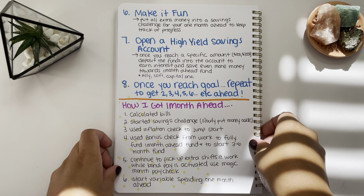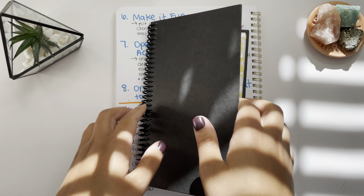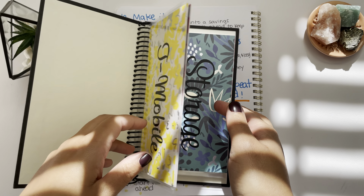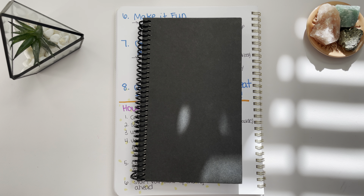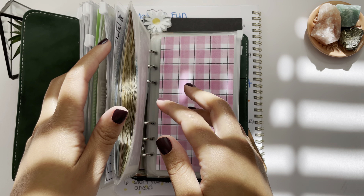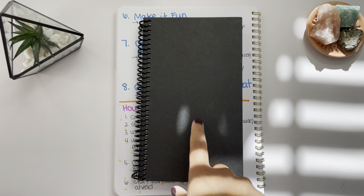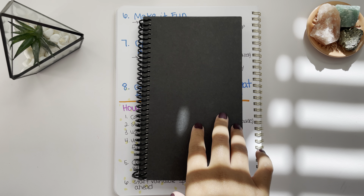That's how you can get one month ahead — that's how I got one month ahead. I do have my new bills binder here and I'll be using it to stuff my bills next year. In my next video, I'm actually going to show you guys me taking the money out of my one month ahead fund and stuffing it into my bills binder. If you want to see me stuff my bills binder, please subscribe and look out for that video.